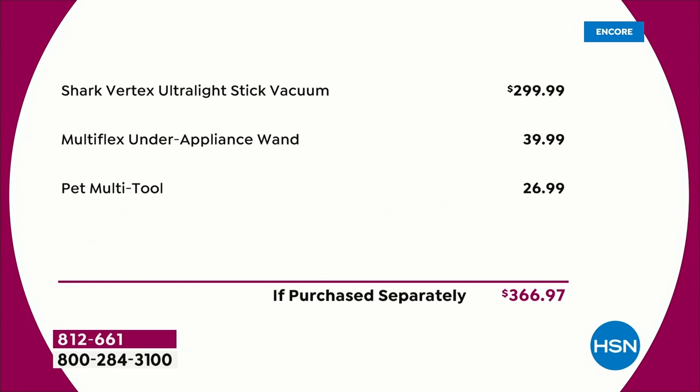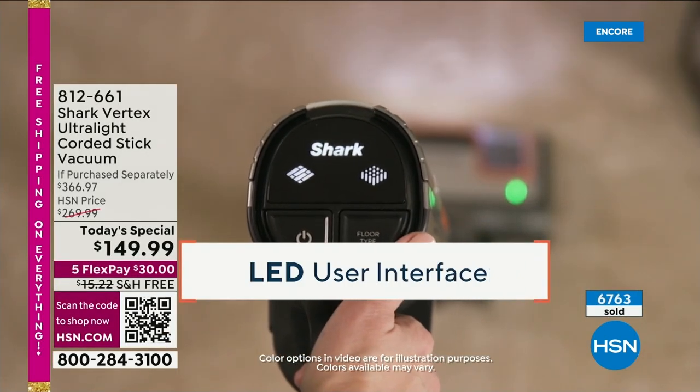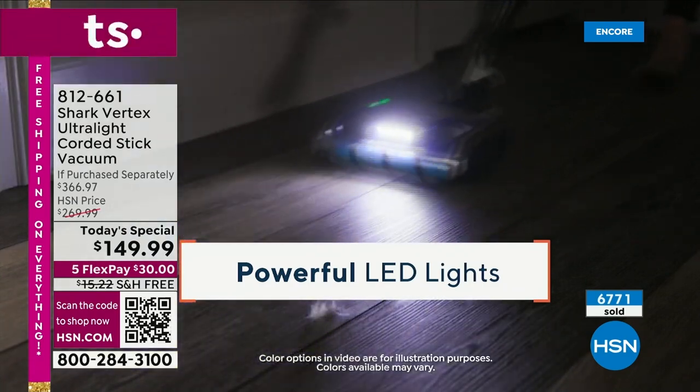We're going to slice the price down from $300 and include the $40 under-appliance wand and the $27 pet multi-tool. This is a much shorter presentation because we don't have as many presentations today — we don't have as many units. And even when we sell this out, we still have other great products. But with that said — 14 minutes left.